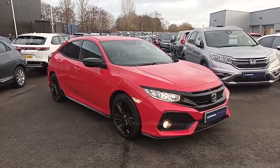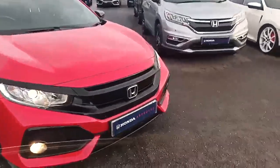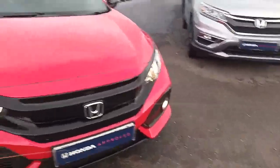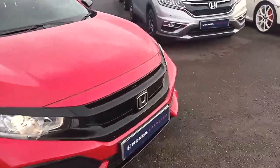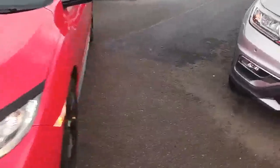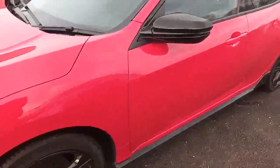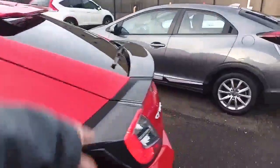So let's take you around the car. Being a Sport Line, you've got the Sport Line kit on it, which is on the front bumper, down the side skirt, and a bit on the boot. You've got parking sensors front and rear, front fog lights, LED daytime running lights, black alloy wheels, black wing mirrors, and a little spoiler at the back.